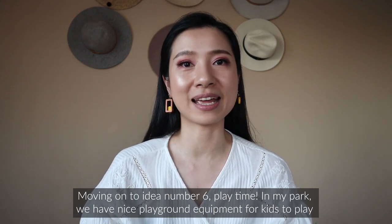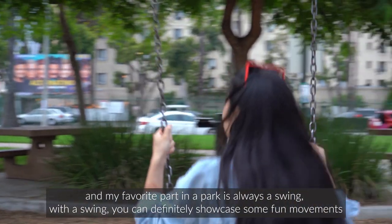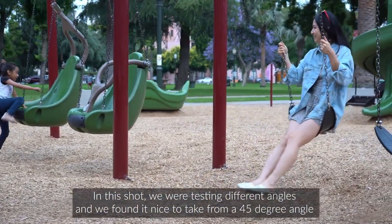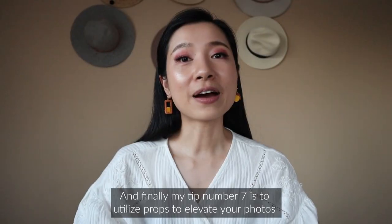Idea number six is playtime. Our park has nice playground equipment and my favorite part is always the swing. With the swing you can definitely showcase some fun movements. We tested different angles and found it works nicely to shoot from a 45-degree angle with some greenery and kids running around in the background.